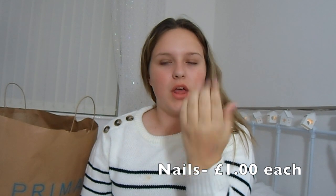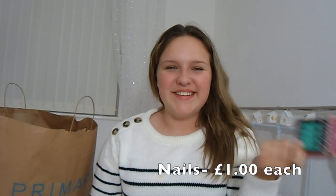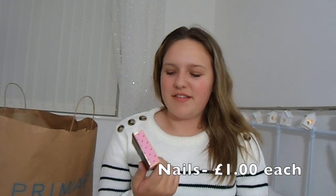I got some fake nails — two packs. I got the pack I'm wearing now which is a nude pink colour, and then I got this other pack. I had shellac on my nails with this colour. These were £1 each. They're okay but not very sturdy — four came off today and I put them on this morning. The glue's not amazing but I'm just going to use my own glue.